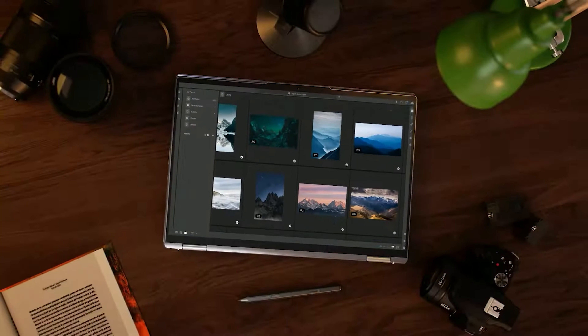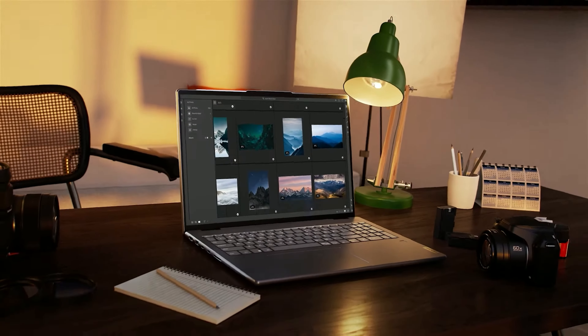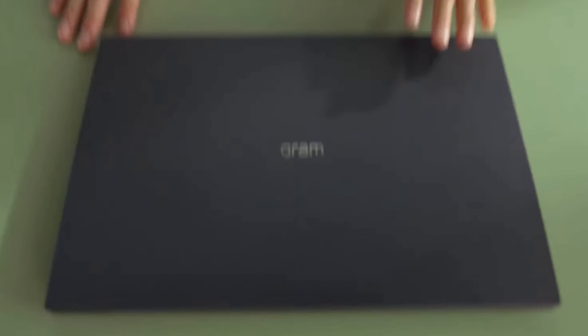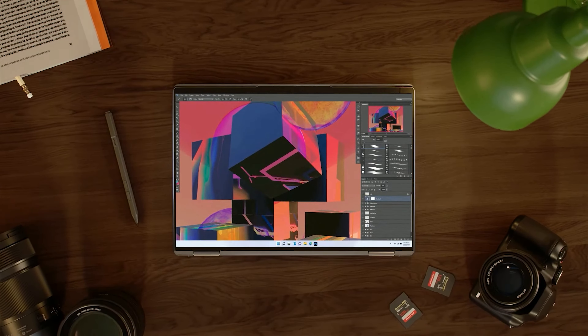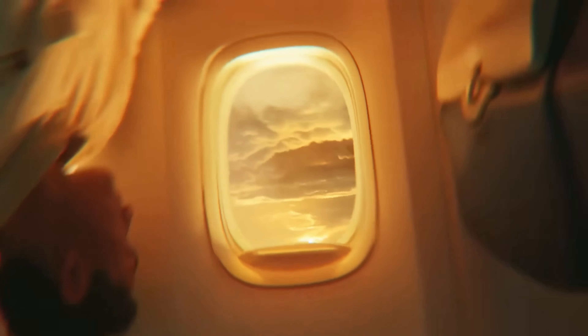Hey tech enthusiasts! If you're gearing up for college or just need a new laptop to ace those classes, you've come to the right place. Today we're diving into the five best laptops for college students in 2024. From budget-friendly picks to powerful machines that can handle all your projects, we've got you covered. So whether you're a tech whiz or just looking for something reliable, stick around because your perfect study companion might be just around the corner.